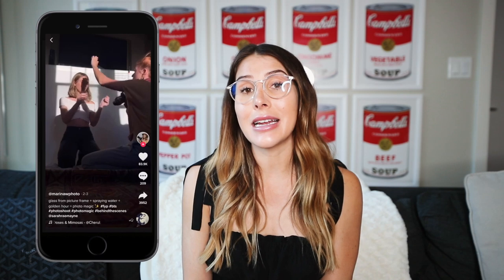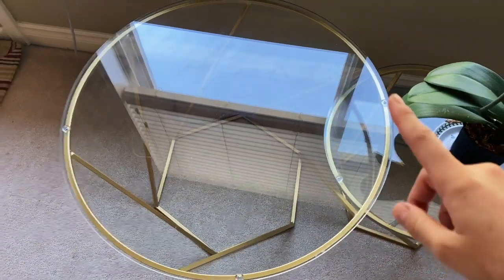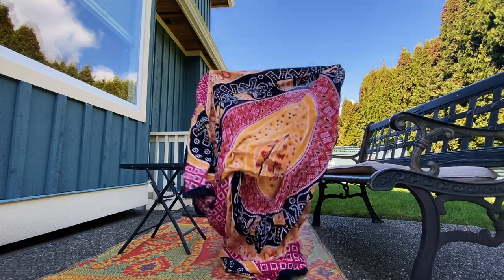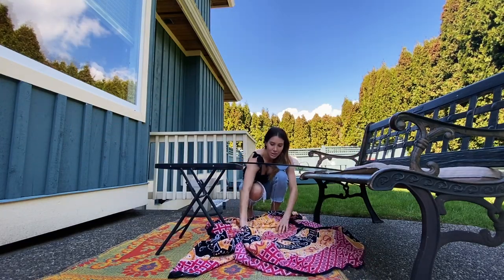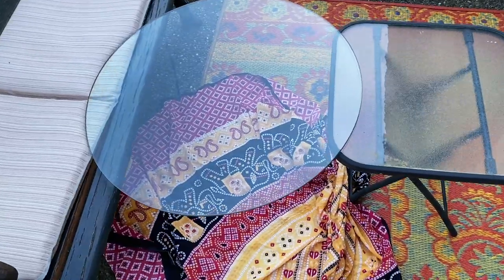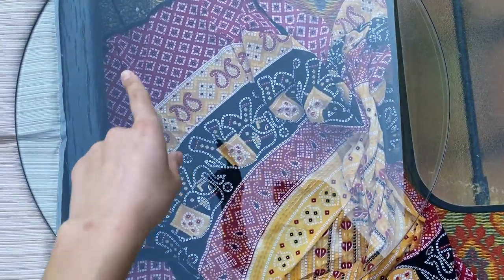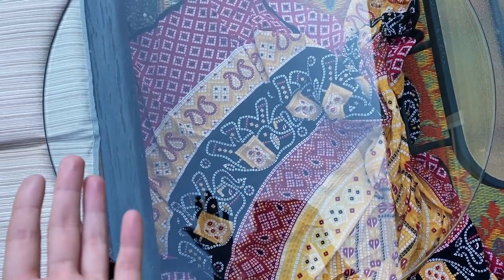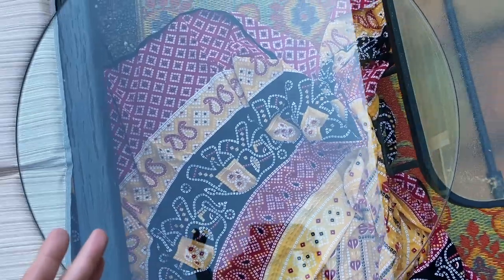Moving on to the next photography hack — I've seen this one quite a few times and it allows you to get these really dreamy photos. What you're supposed to do is take a piece of glass. I have this table right here that has a huge glass surface, so we're going to use that. I've seen some people recommend using just the glass in your fridge. So this is the current setup we have, and I'm going to spray the top, then lay down here and see if we can get that dreamy effect.